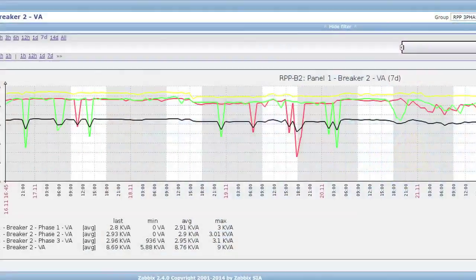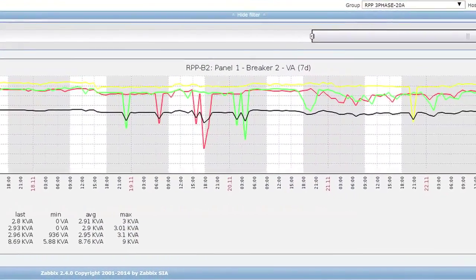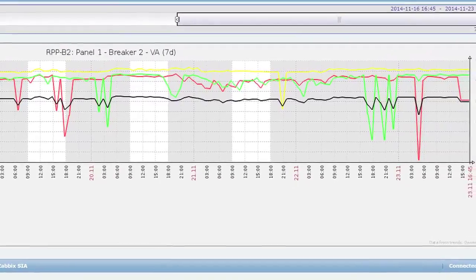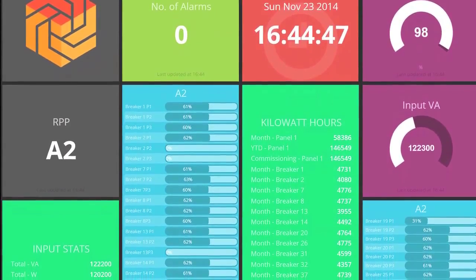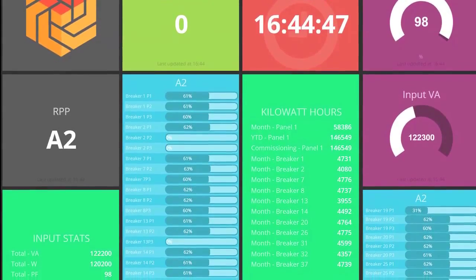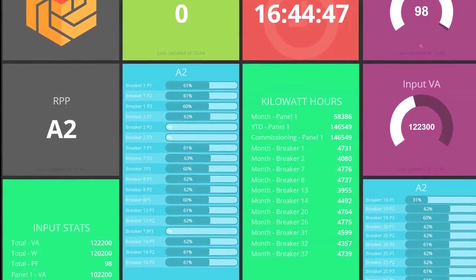Root's centralized monitoring system provides real-time data on all critical systems to staff, and our online customer portal enhances client reliability by allowing clients to view their power consumption and trends in real-time and proactively alerts them if critical thresholds are approached.